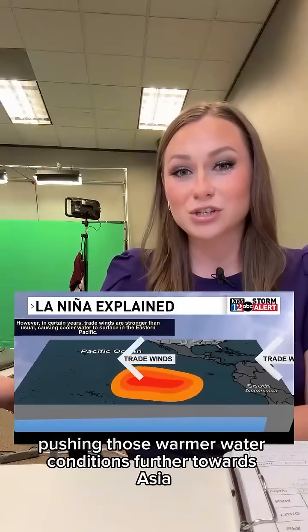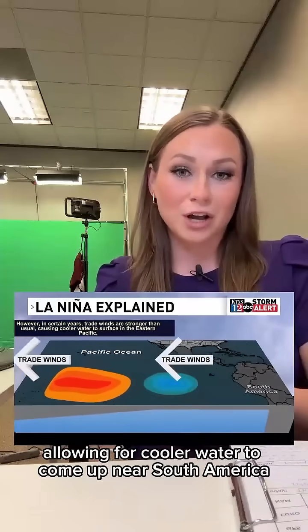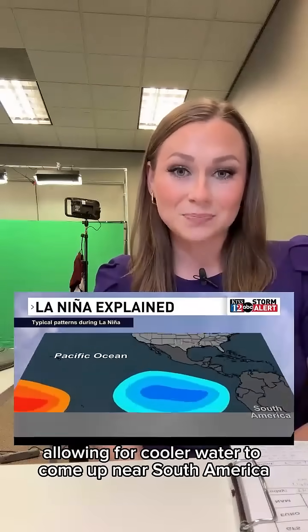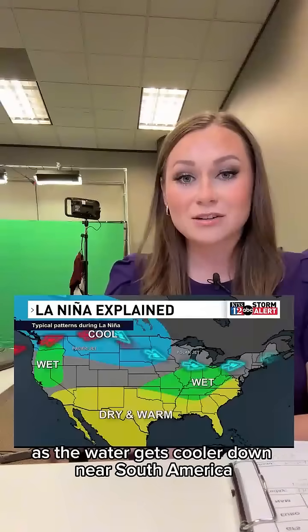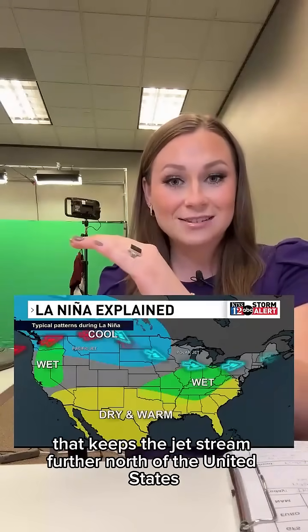That pushes those warmer water conditions further towards Asia, allowing cooler water to come up near South America. As the water gets cooler near South America, that keeps the jet stream further north of the United States.